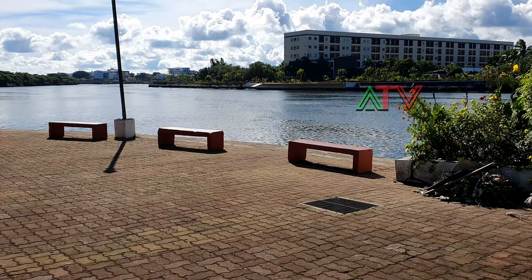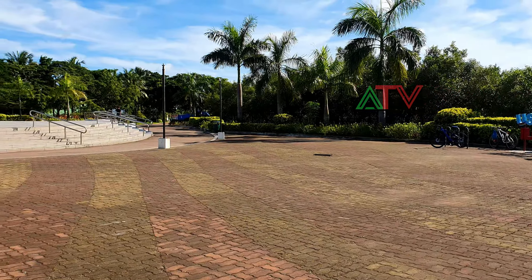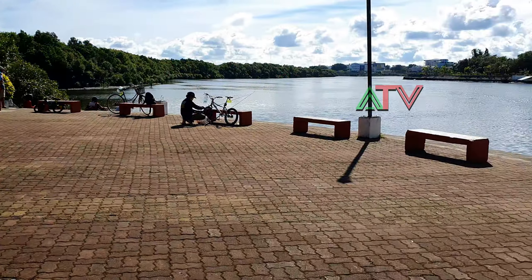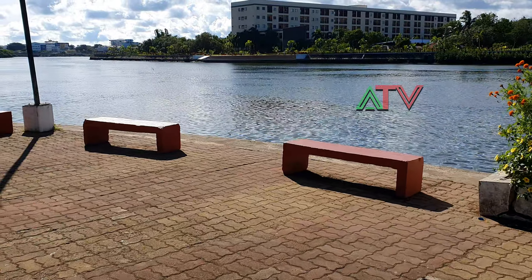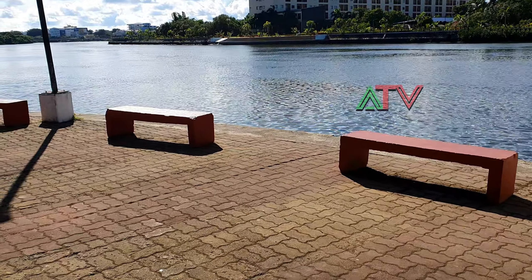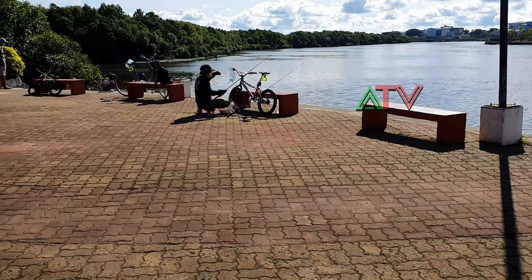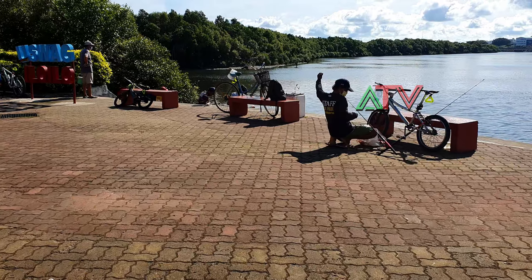Good morning guys, so I am back at Esplanade 1 Annex, which is the location of the skate park. The big stage is right here to my right, and of course the benches are where most people chill out in the morning or in the afternoon. As you can see, there are also some guys doing their usual fishing in the morning.